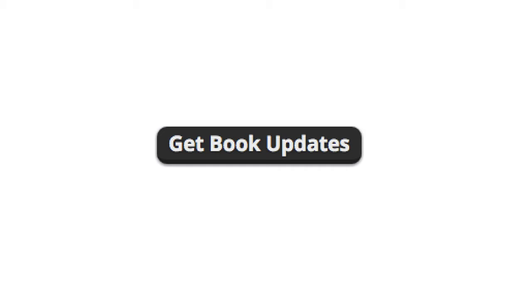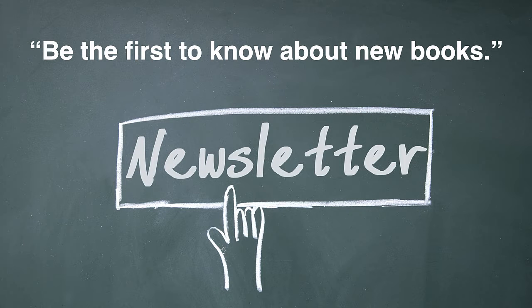Speaking of that Get Updates button, the thing that Irene wants is to be on your email newsletter. She wants to be the first to know about your upcoming book. So your email newsletter is so important for Impatient Irene. The more people you have on your email newsletter, the more copies of your next book you're going to sell.